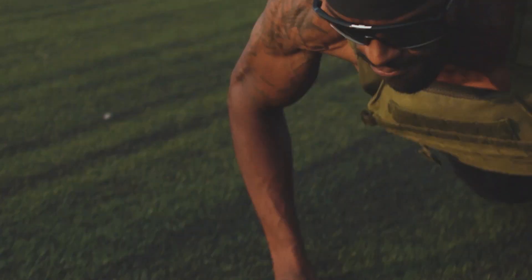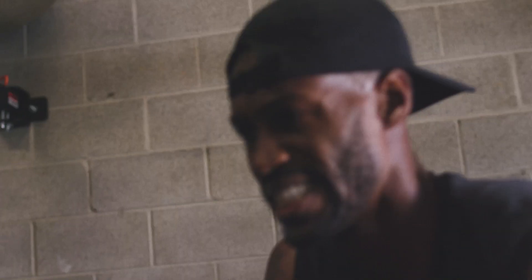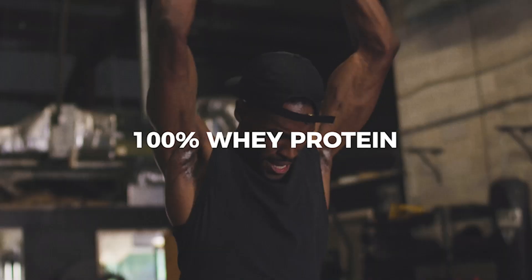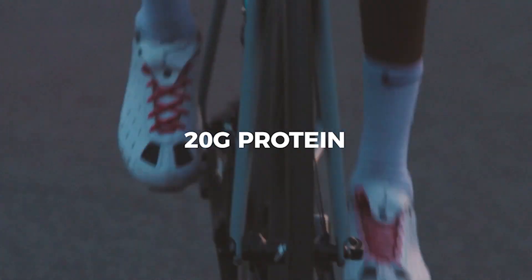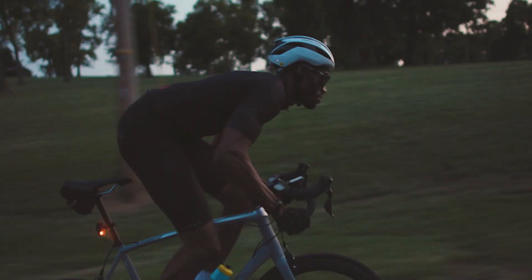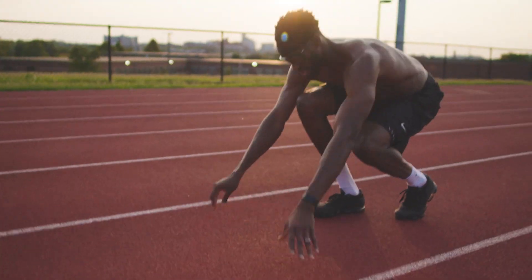Excess Protein Pods. Excess pods make using protein powder easier than ever, packing high-quality protein into a dissolvable food-grade film. Just drop, shake, and fuel. Made with 20 grams of whey protein isolate and 4.4 grams of BCAAs, pods give you everything you need to build and maintain lean muscle without the junk you don't need.